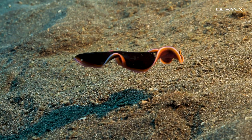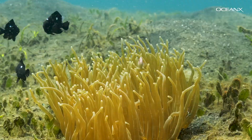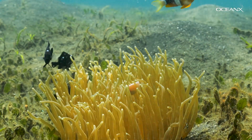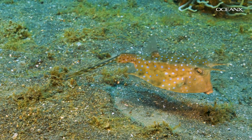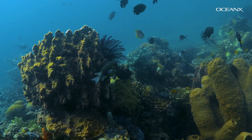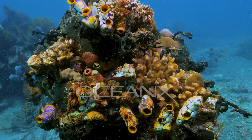If biodiversity means the variety of life in a place, you can certainly find it here in Lembeh Strait, where animals with many different life strategies exist side by side. Every species plays an important ecological role, so protecting this diversity is key to maintaining a healthy ocean.